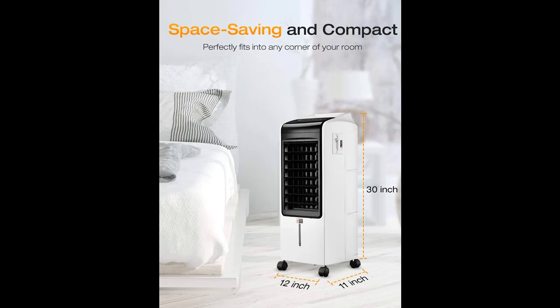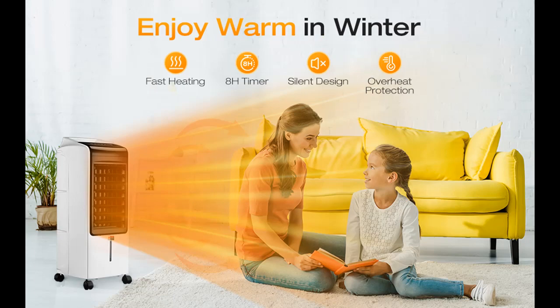Stay warm no matter where you go with this movable and portable room heater. 4 swivel caster wheels and a sturdy built-in handle make it easy to carry from the basement to your patio, or from the workshop to your bedroom.